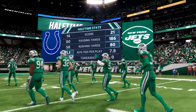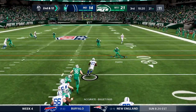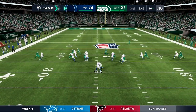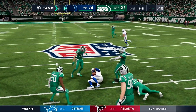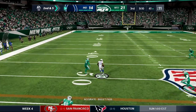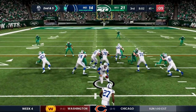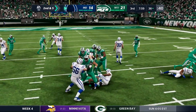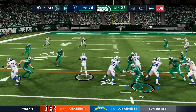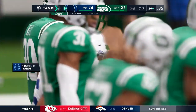Second half starts. Jameis Winston has not thrown an interception but has been sacked a few times. First pass of the second half caught by Kareem Hunt out of the backfield — picks up a first down. From the 36, Winston RPO — he just takes it himself up the middle for five yards. Quick throw to T.Y. — first down, beating Ward in coverage. T.Y.'s been quiet though; Ward looks like he's doing a little better this game. Handoff across the 50, C.J. Mosley brings down Kareem Hunt. Marlon Mack finally checks in — third and one, big time run, first down, gain of ten yards to about the 26.